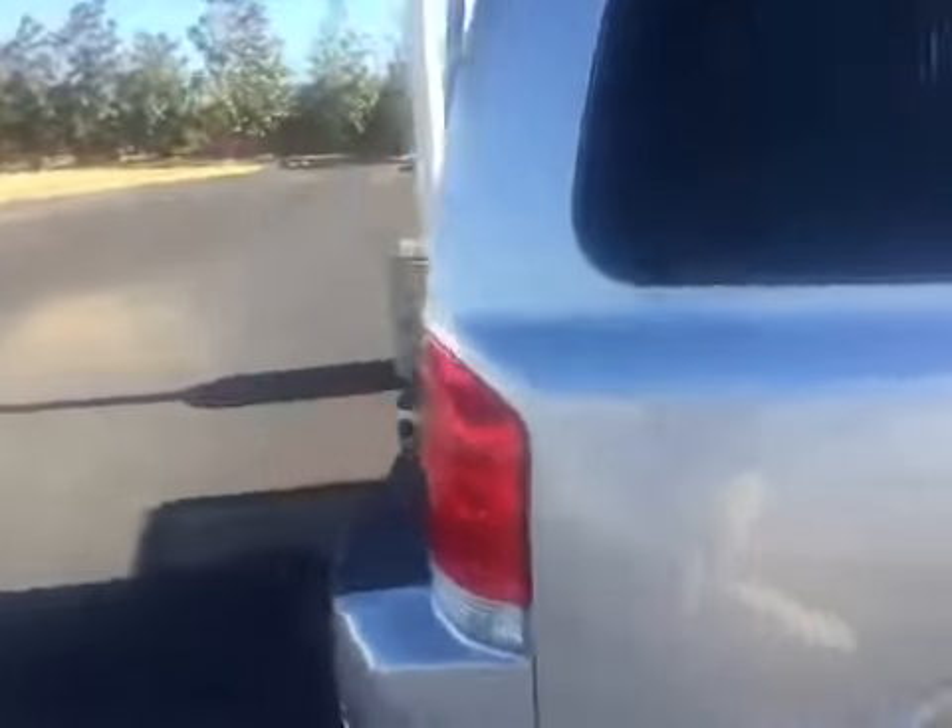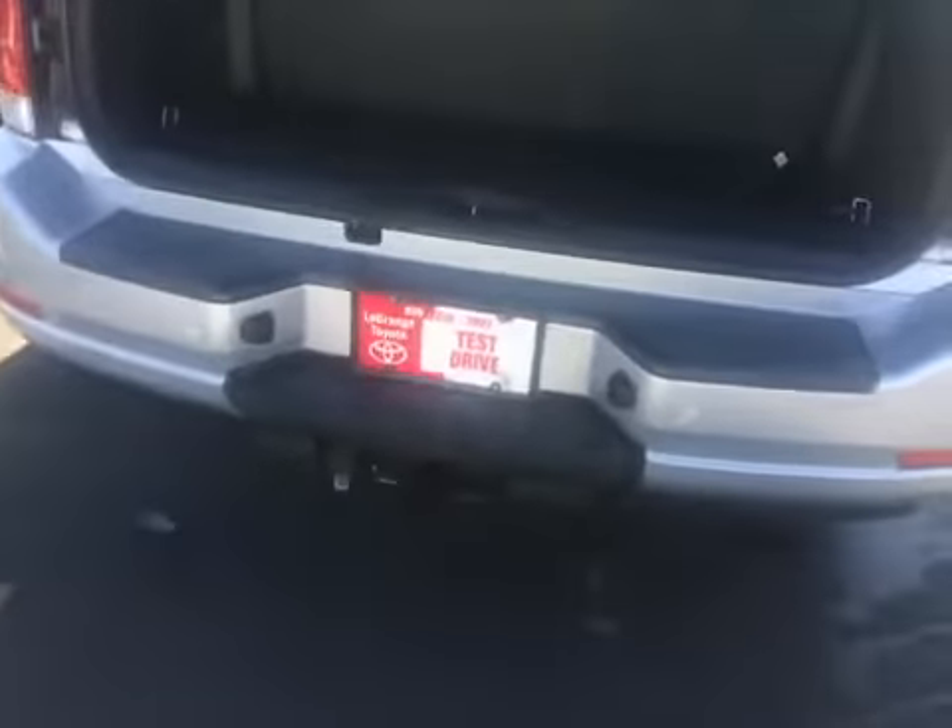It is the V8, equipped with your towing package, and it has third row seating.